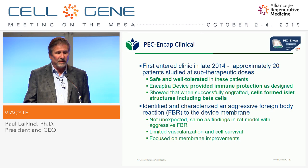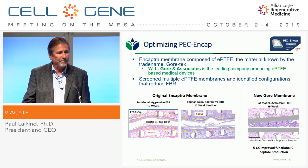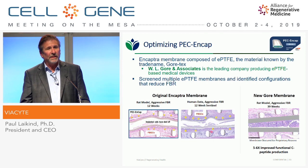We also identified and characterized a pretty aggressive foreign body response — not unexpected based on our animal models. We were finding the same in humans, which told us we had further work to do on reducing that response. So we turned to W.L. Gore and Associates and formed a collaboration about three years ago. The membrane material we use is expanded PTFE — a medical-grade plastic also known by the trade name Gore-Tex. W.L. Gore is the world's leading company in this material, and about half their revenue comes from implantable medical devices using it.